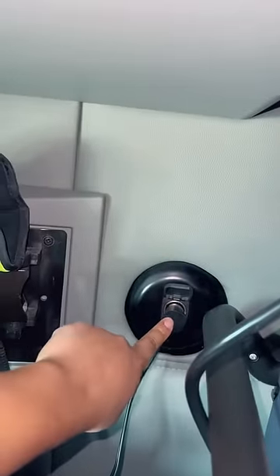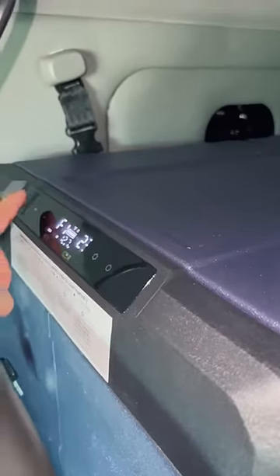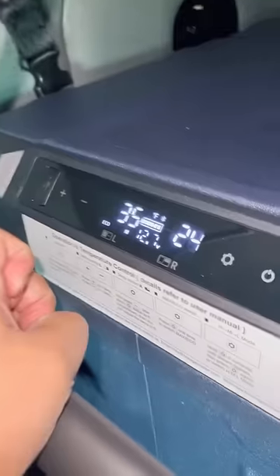It comes with a car outlet and a wall outlet, which is pretty cool. It's got touch screen controls here so you can control both sections.